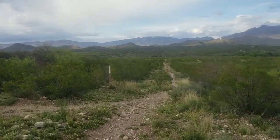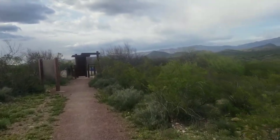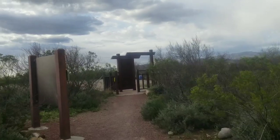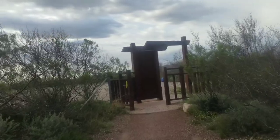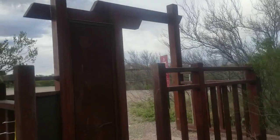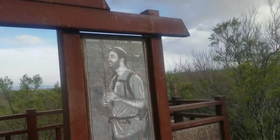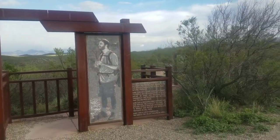The trail continues to the right here but I'm going to stop at this trailhead for a minute. This is the Gabe Zimmerman trailhead - I think there's a little display about him. Gabe Zimmerman was an aide to Gabrielle Giffords who was killed in the 2011 assassination attempt on Giffords. He was apparently an avid hiker, so this trailhead was named in his memory. It's a really nice display, a nice memorial.